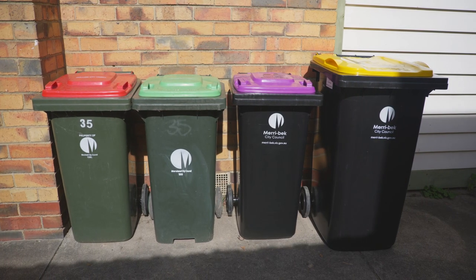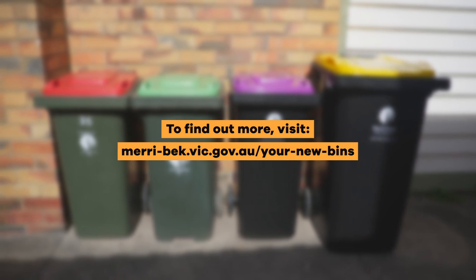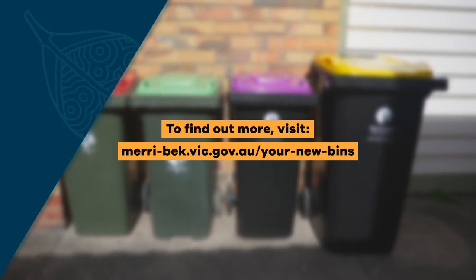You can learn more about the four-bin service at merri-beck.vic.gov.au/your-new-bins.